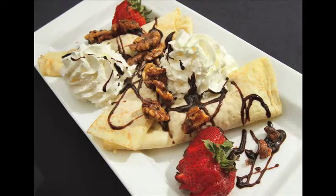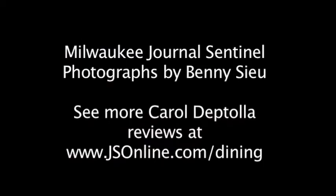Crepes are still on the menu at dessert. They're filled with chocolate hazelnut spread and sprinkled with candied almonds. Read more about Trocadero at jsonline.com and in today's Milwaukee Journal Sentinel. For NewsRadio 620 WTMJ, I'm Carol Deptola.